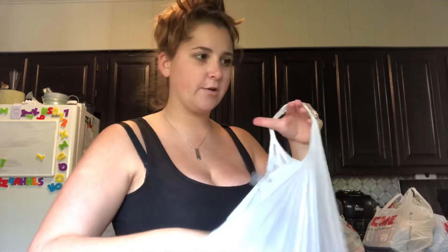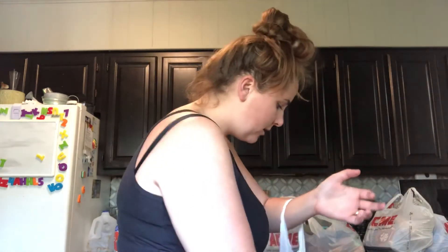We've got elbow macaroni - I like to make macaroni and cheese from scratch so I always use elbow macaroni. Medium shell pasta, and then the only spaghetti my husband will eat is angel hair pasta. The pasta was 99 cents a piece for the Signature Select brand. Not bad.